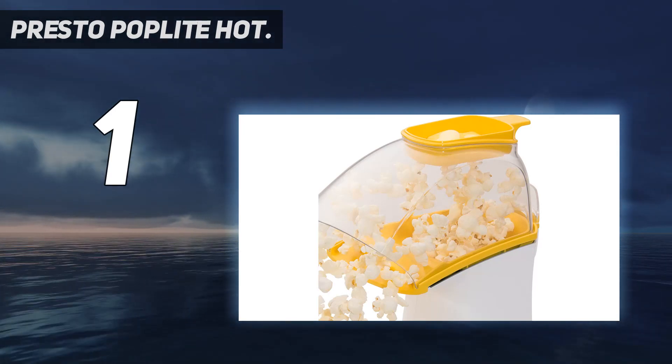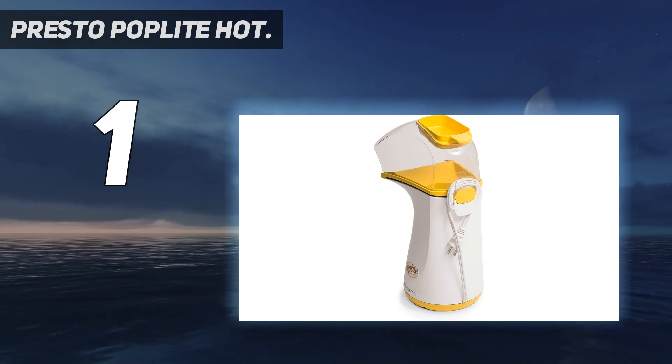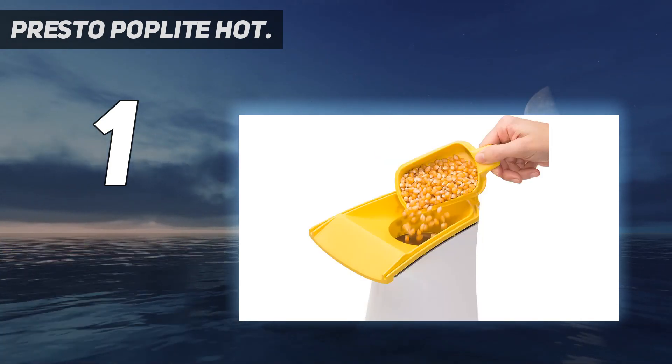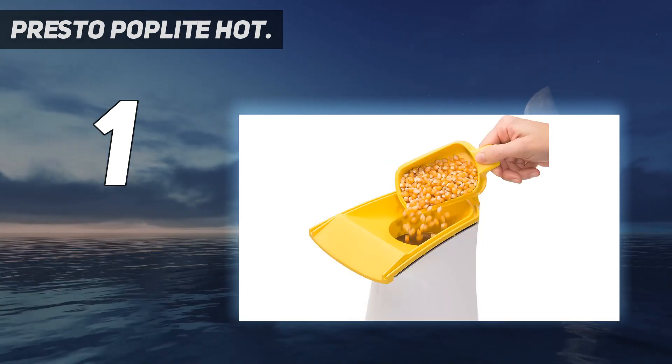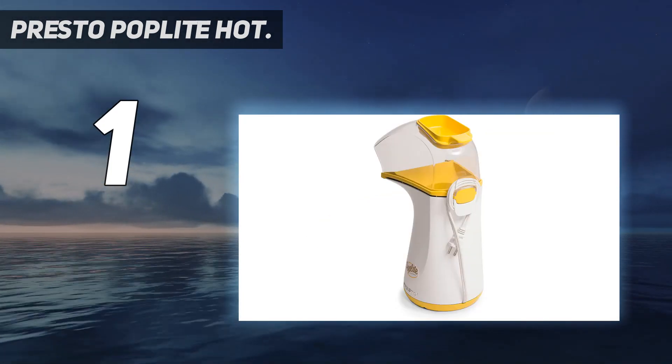Also, in several test trials, we never found a single unpopped kernel in the hopper. We particularly love that this unit includes a measuring cup on top of the lid that doubles as a butter melting tray, so that your butter and popcorn will be ready to go at the same time.